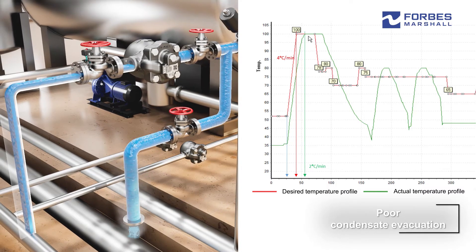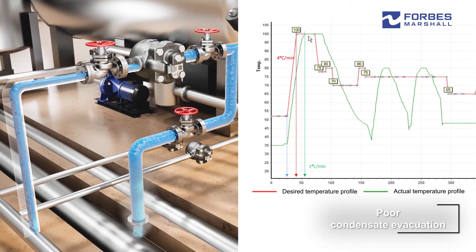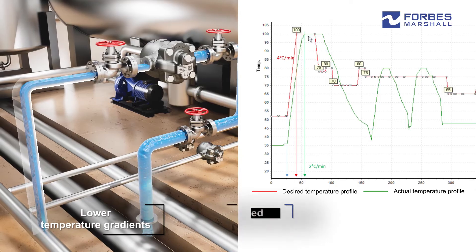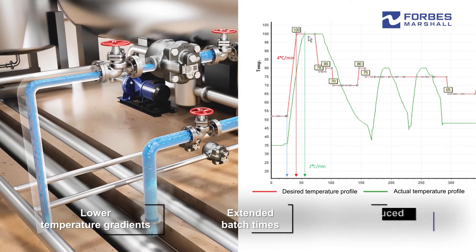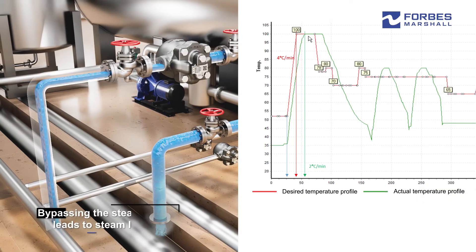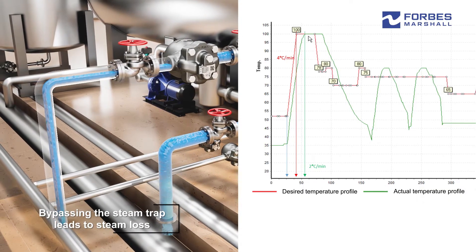Poor condensate evacuation due to conventional steam trapping hinders heat transfer, leading to lower temperature gradients, extended batch times, and reduced productivity and product quality. Bypassing the steam trap to evacuate condensate leads to steam loss.